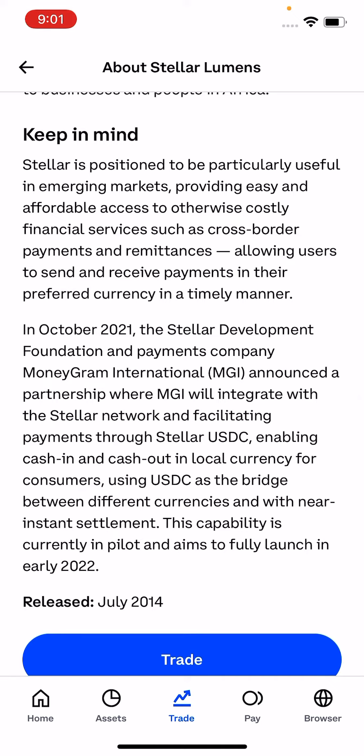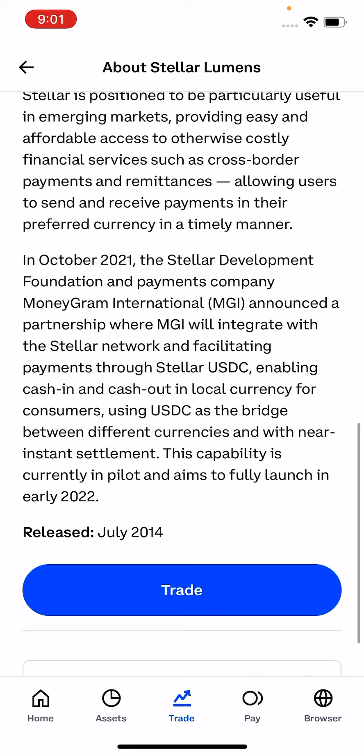In October 2021, the Stellar Development Foundation and payments company MoneyGram International announced a partnership where MoneyGram will integrate with the Stellar network, facilitating payments through Stellar USDC — enabling cash-in and cash-out in local currency for consumers, using USDC as a bridge between different currencies with near-instant settlement. This capability was in pilot and aimed to fully launch in early 2022.